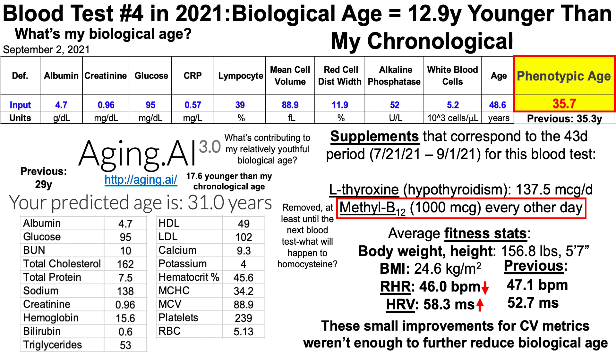What impact did these improvements in resting heart rate and heart rate variability have on biological age? Based on my previous biological age for Levine's test — 35.3 — and aging.ai — 29 — one could argue that these relatively small improvements didn't impact my biological age at all.